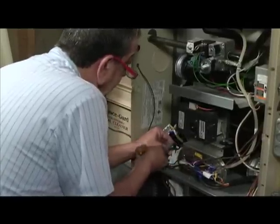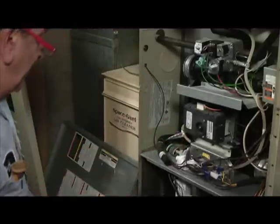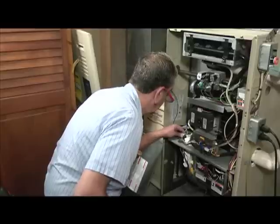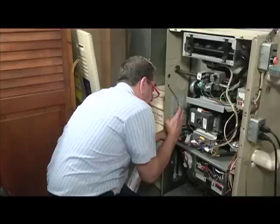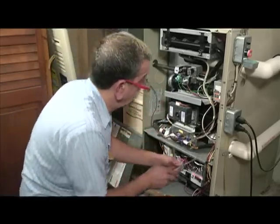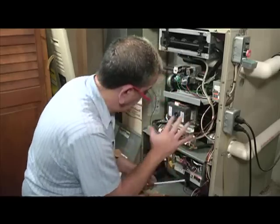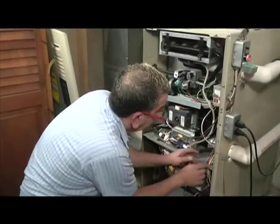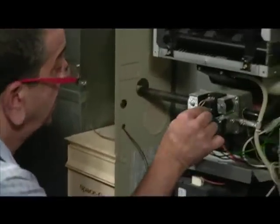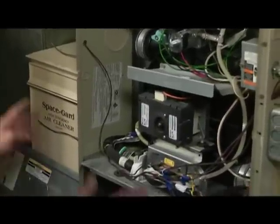This is something homeowners really shouldn't do themselves — you've got to be careful with all this tubing, and everybody has a different degree of how far they can go. Now I'm just going to do a general snugging — every now and then you'll find something a little loose. I'm looking for any terminals that may be loose, oxidized, or rusted. This furnace has been taken care of.